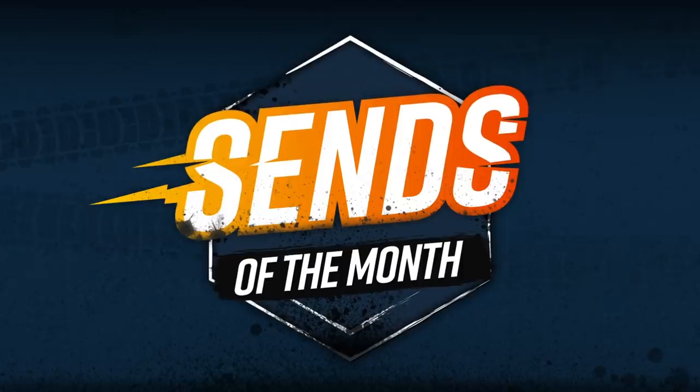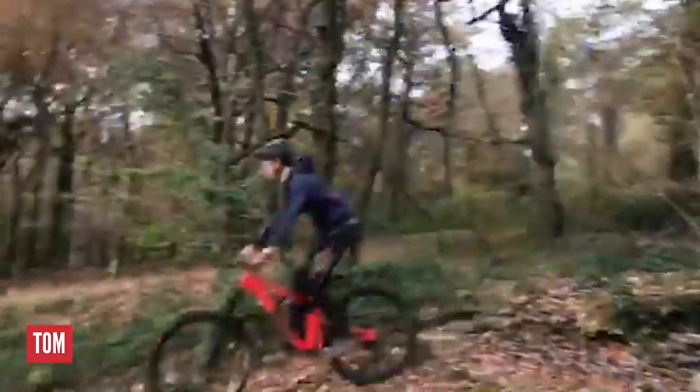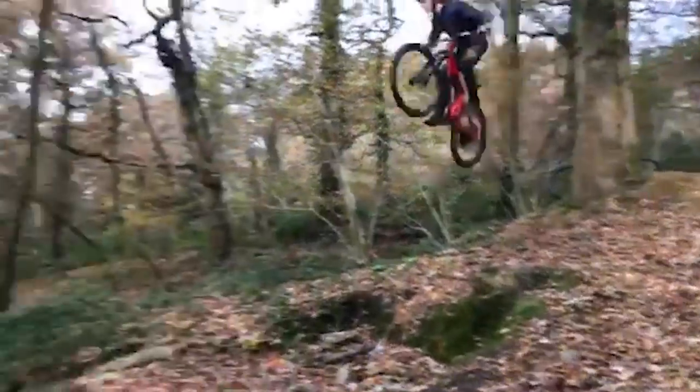Here are the worthy nominees for Go Big or Go Home. Tom is hitting the local big drop with his mates looking on. It's a high pressure moment that comes out nice. Tom is pulling on those bars like a power lifter.